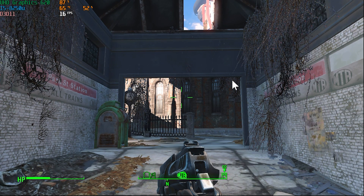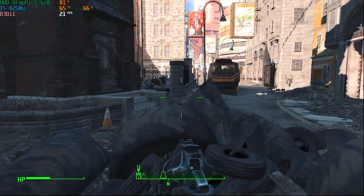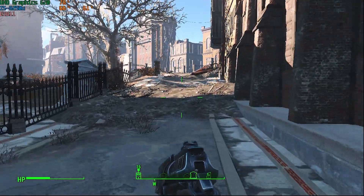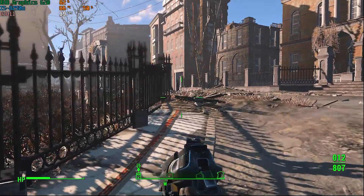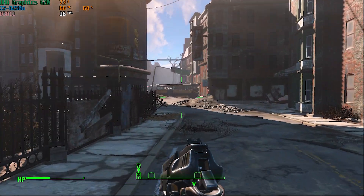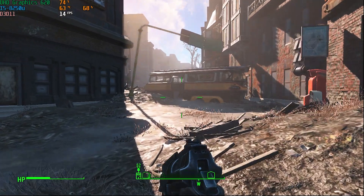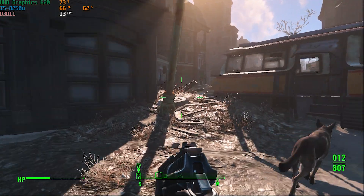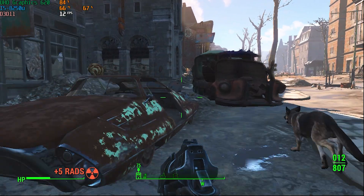I also tried Fallout 4, which I use as a metric for moderate GPU capability since it's a very easy game to run these days. At the lowest settings, 1280x720, with all anti-aliasing off, we saw an average frame rate of 20, a 1% low of 9.5, and a 0.1% low of 4 — an unplayable experience. I'd rather watch a PowerPoint presentation than play at 20 FPS, and that was just me walking through a town — nothing particularly demanding. This is definitely not a gaming system.